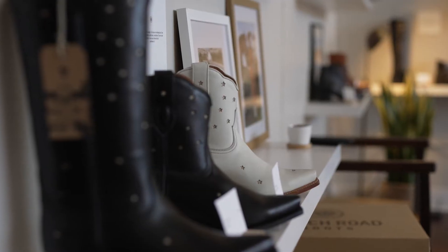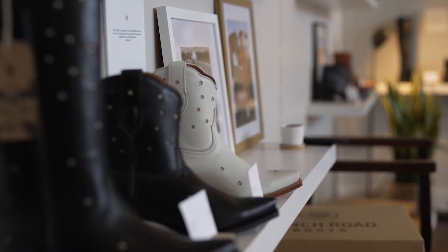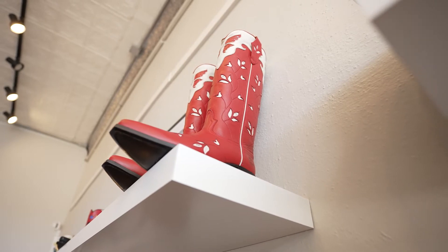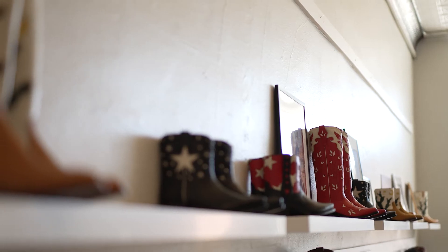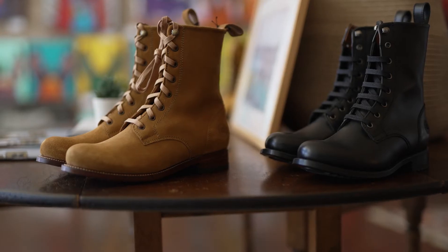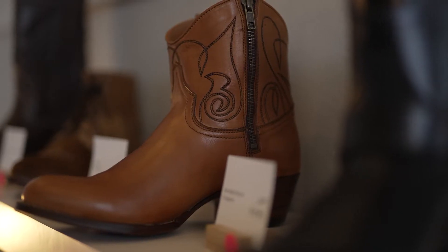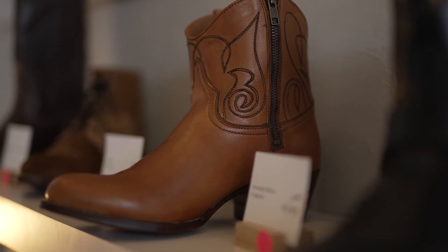I grew up in West Texas in San Angelo, so I have a pretty strong point of view on cowboy boots. I do hire shoe designers and we think about what makes this boot a Ranch Road boot. Our collection primarily consists of cowboy boots, however we have a work line with lace-up styles, and on the women's side we have zip-up booty styles — little short boots. We really try to have a point of view that's rooted in the West.